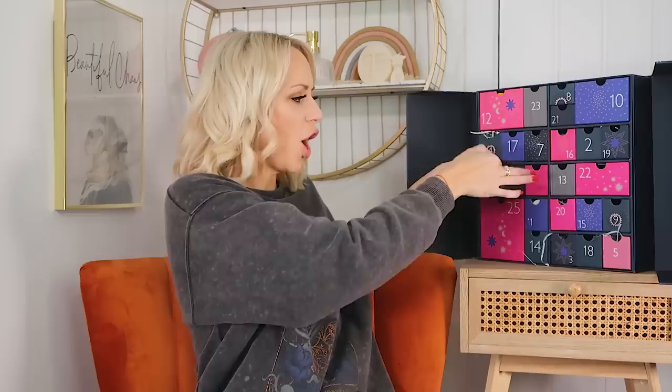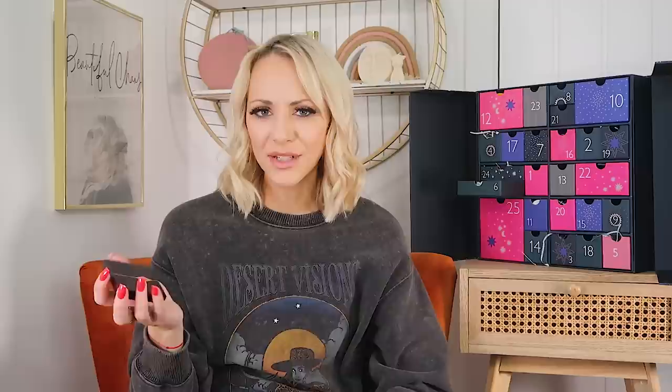Day six: I cannot believe it — we've got a whole Charlotte Tilbury palette in here! This is the Bella Sofia Quad. Those shades are beautiful for autumn — you've got a whole eye look there with some marbleized metallics and a glitter, which I love. I feel like this is going to be great for party season. We've got a whole eyeshadow palette and we're only in the first week of December! This calendar is really good — it's an underdog every year.